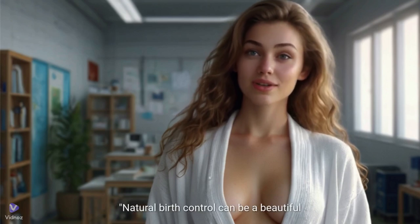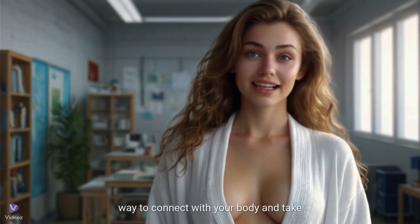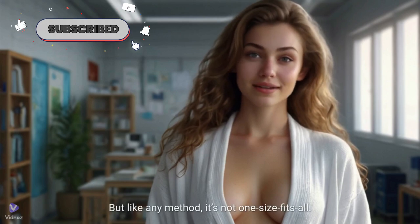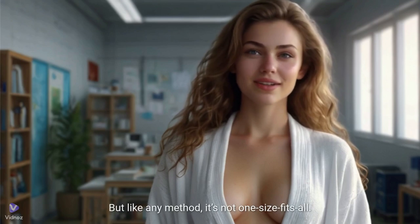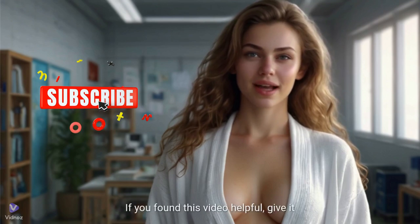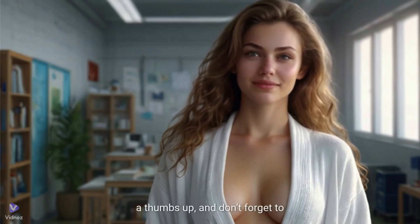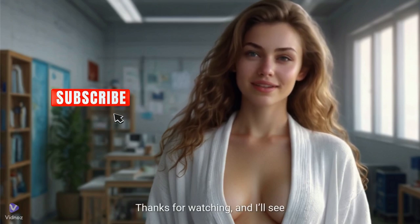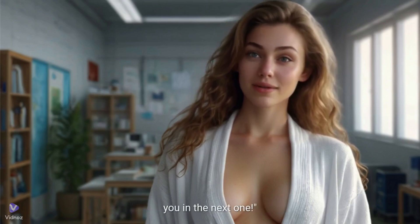Natural birth control can be a beautiful way to connect with your body and take charge of your reproductive health. But like any method, it's not one-size-fits-all. Do your research, listen to your body, and choose what feels right for you. If you found this video helpful, give it a thumbs up and don't forget to subscribe for more content like this. Thanks for watching, and I'll see you in the next one.